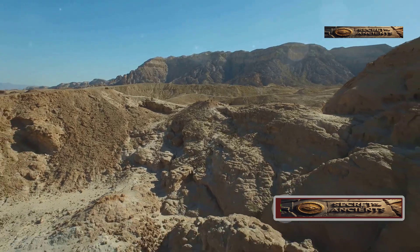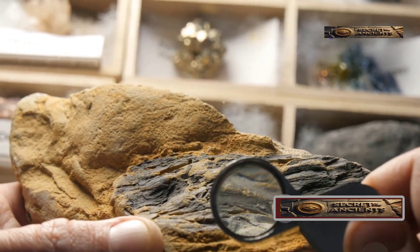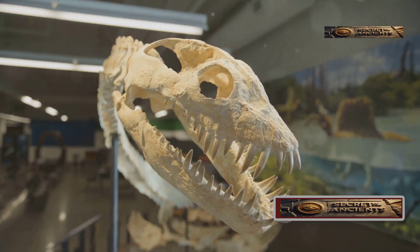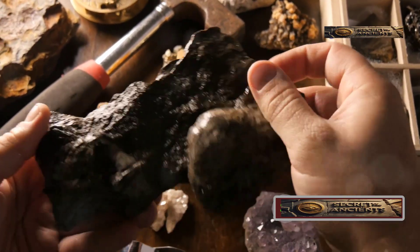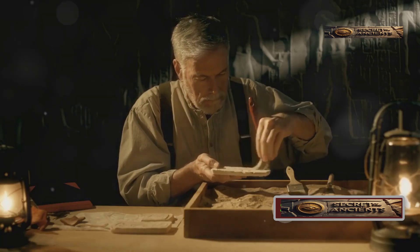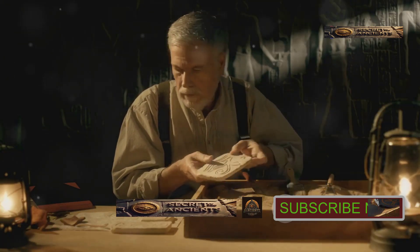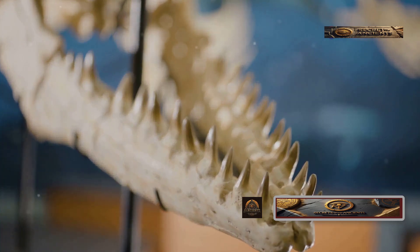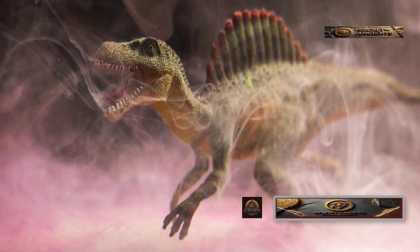Speaking of amazing desert finds, we can't skip Spinosaurus — the largest carnivorous dinosaur ever discovered. It lived around 95 million years ago, stood about 23 feet tall and was 52 feet long, much bigger than the famous T-Rex. Spinosaurus had a huge sail-like structure on its back made of bone, and is now known as the only semi-aquatic dinosaur ever discovered. Although the original fossils were lost during World War II, new fossil remains were found in Morocco in 2014. Evidence of its aquatic lifestyle includes long flat feet for swimming and high-placed nostrils so it could breathe while almost fully submerged. That giant sail sticking out of the water probably scared ancient creatures just like a shark fin does today.